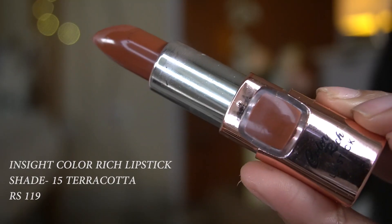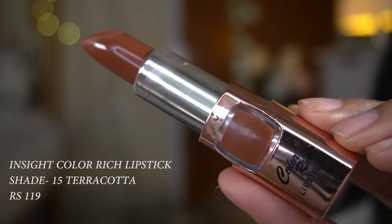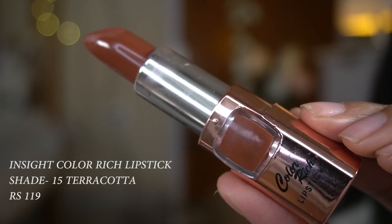I applied some lashes and lined my lips with Wet n Wild lip liner in Chestnut. Now I'm using the Inside lipstick in shade 15 Terracotta. I've used this one for a while and I really like it — it's a pretty brown nude with a little creamy finish.